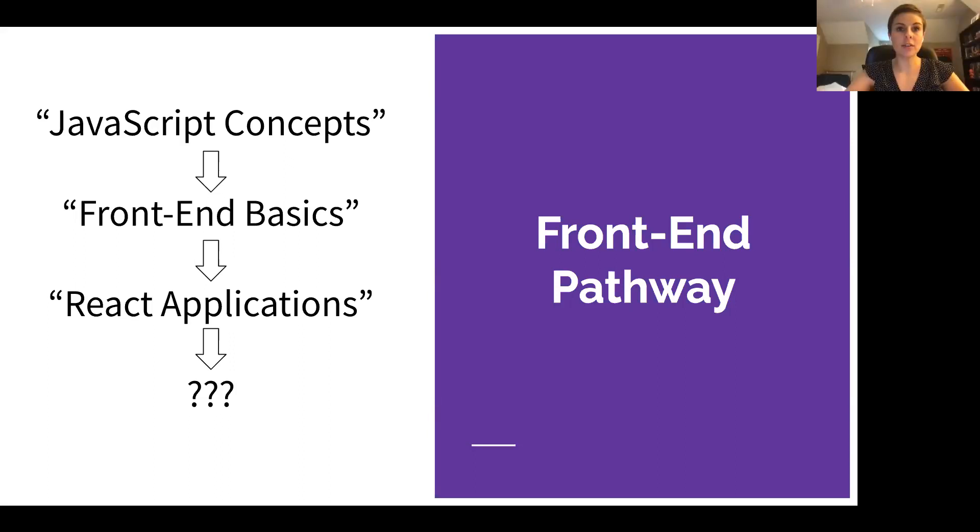We do have a JavaScript Concepts course coming up next Wednesday the 14th. It's a longer one-night course from 6 to 9. I don't believe we are filled up there — nope, we are not. So feel free to register for that as well. I'll put the link in the chat.